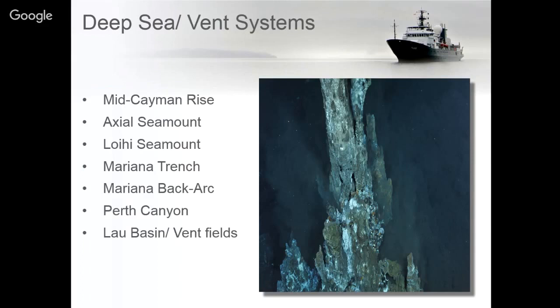They're still working on analyzing the data collected on that expedition, but it was a very successful cruise. They were also able to use a holographic camera to do some 3D virtual reality walkthroughs of the plankton, so you can actually see it happening in real time — they have some really interesting imagery from that which will hopefully be coming out soon.